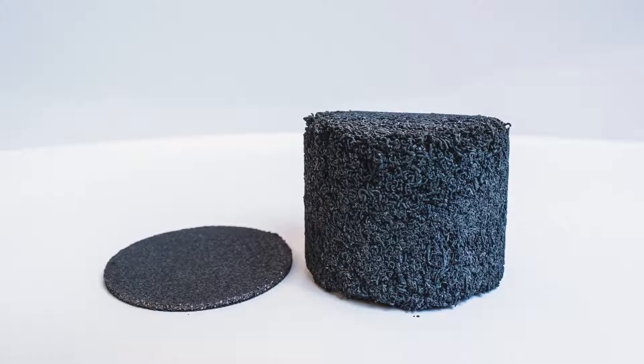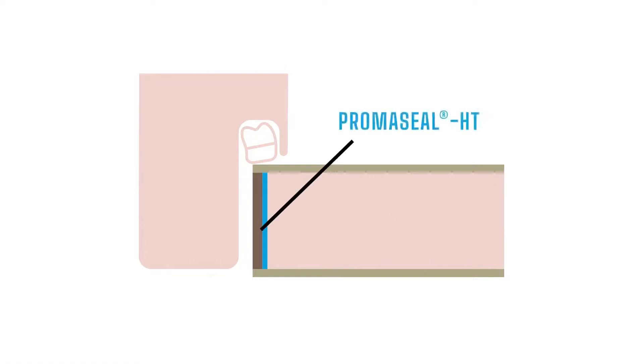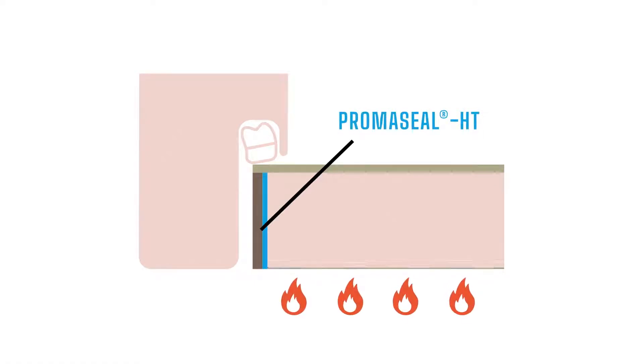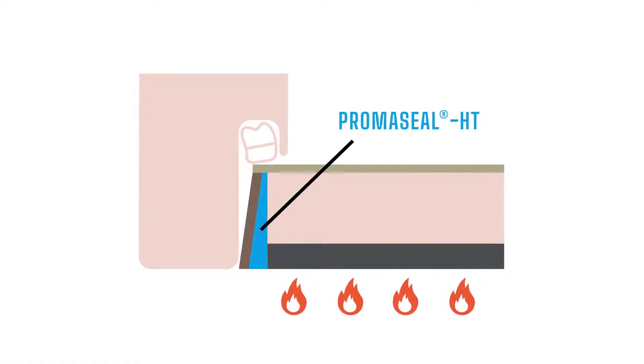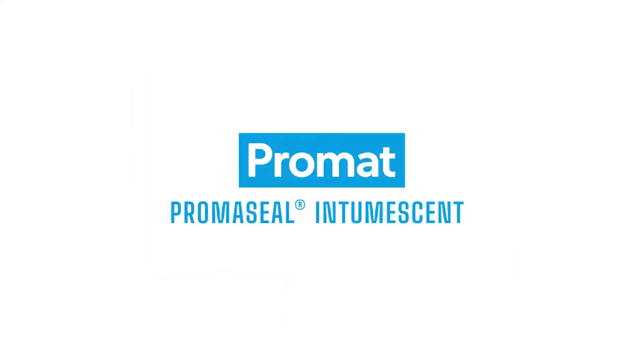An intumescent material is a substance that swells because of heat exposure. This reactive material increases its volume to close gaps and joints in fire protective constructions like in fire doors. At Promat we produce Promaseel Intumescent to meet a wide range of conditions and requirements.